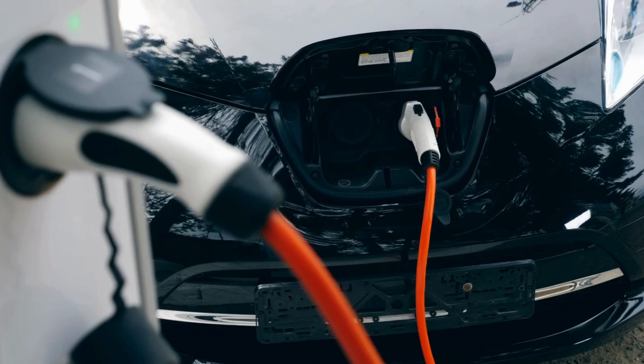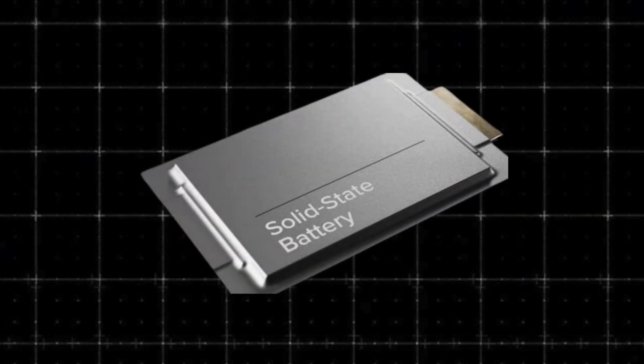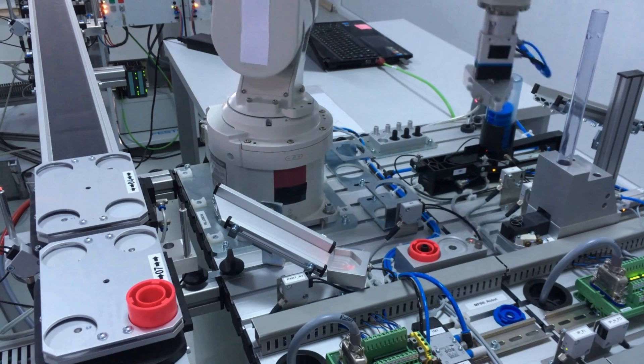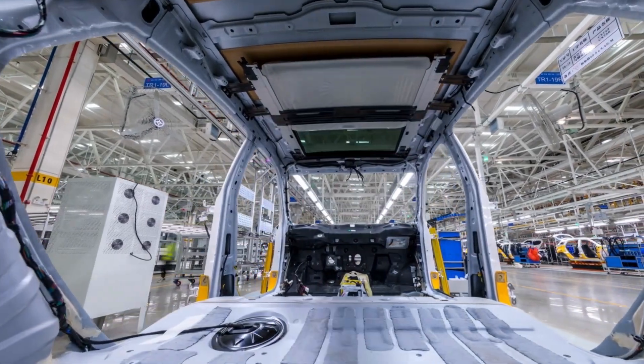Instead, what we can look forward to are the rapid further developments of lithium-ion and other already existing battery types, like Toyota's solid-state battery. Whatever happened to the solid-state battery, as Toyota has gone a bit silent recently? To find out, be sure to check out this video.